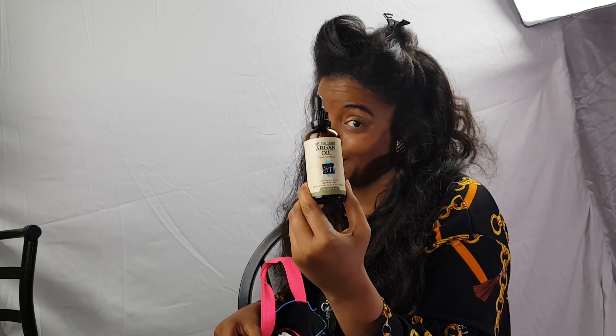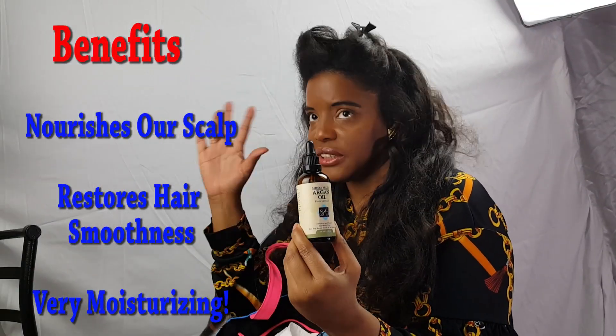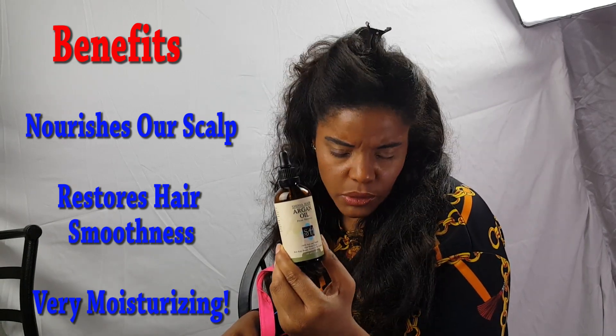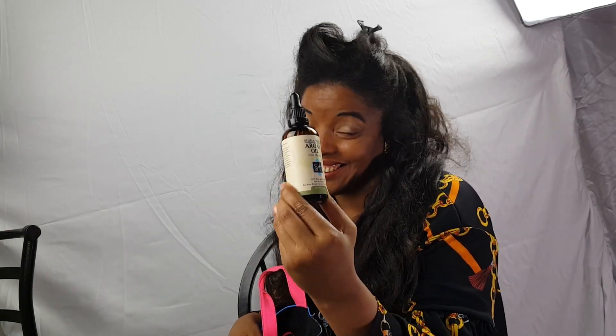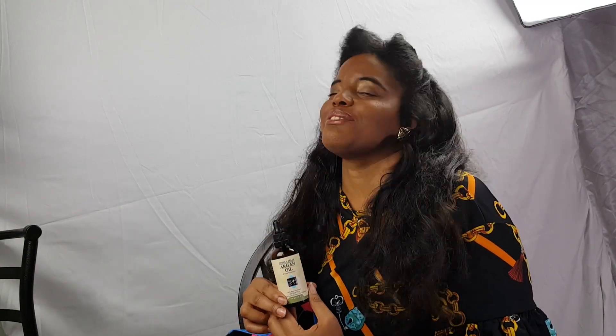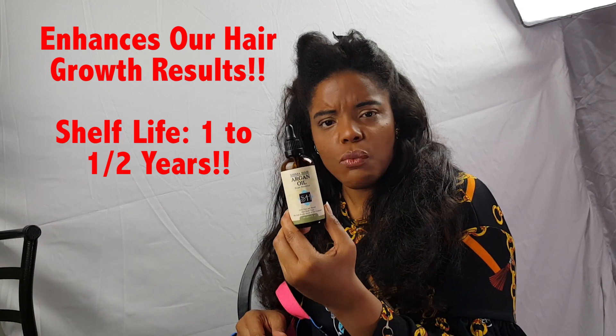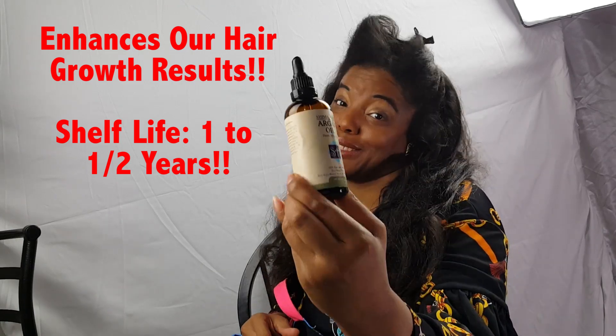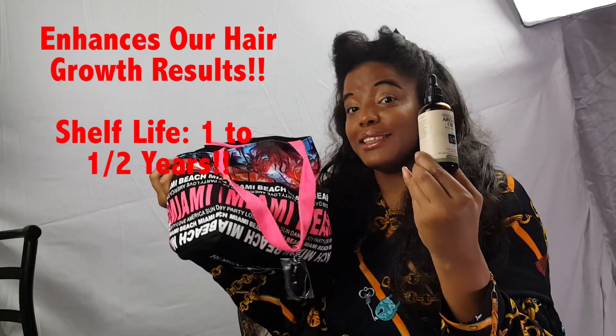In case you ladies are unaware of the universal benefits of argan oil, let me tell you a little bit about it. Argan oil is very nourishing to the scalp. Other benefits include restoring smoothness to the hair, especially in this hot humid Florida weather. It makes my hair manageable again, enhances hair growth results, and the shelf life when stored at room temperature should last between one to one and a half years. That's why it is in Shima's bag.